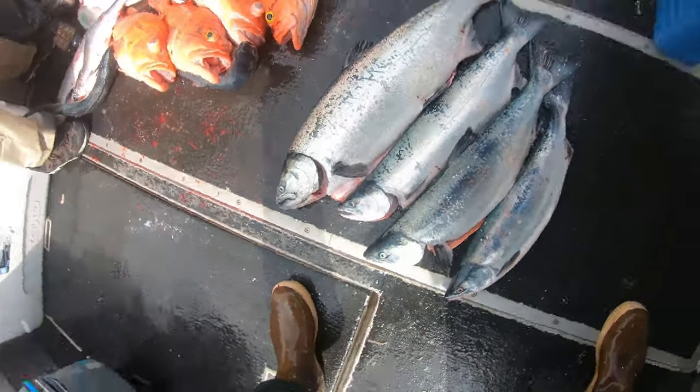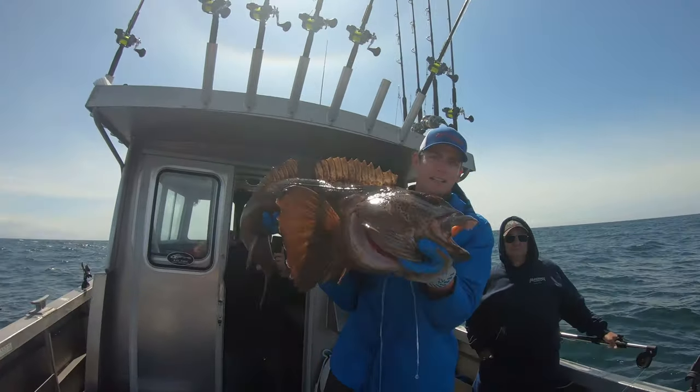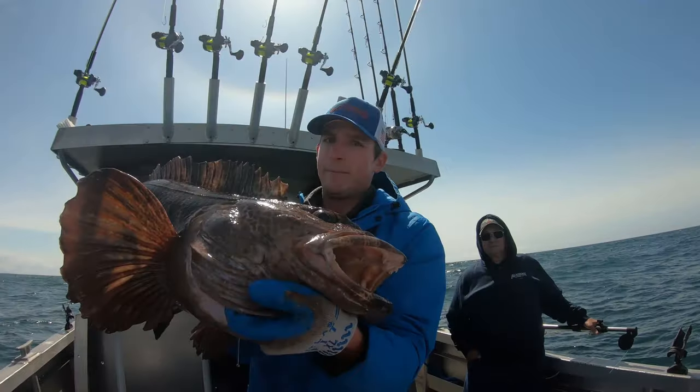Here's a quick video of the different types of salmon. Check out the size of this lingcod. It is a mammoth.